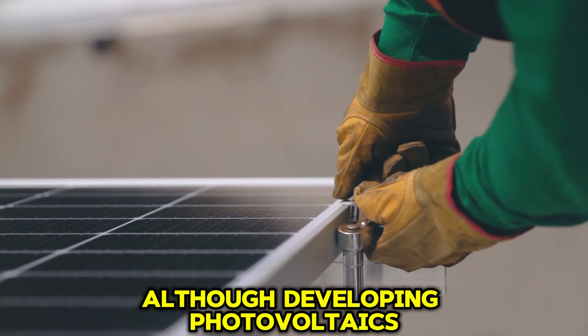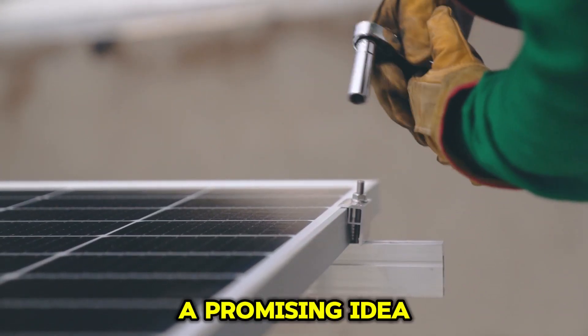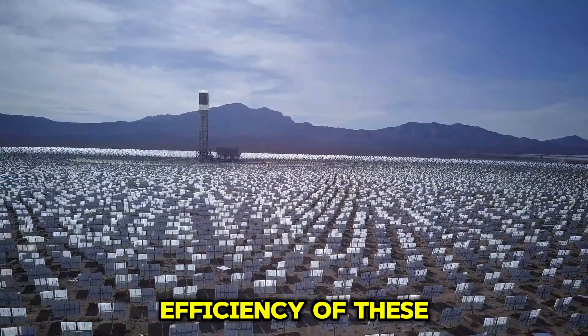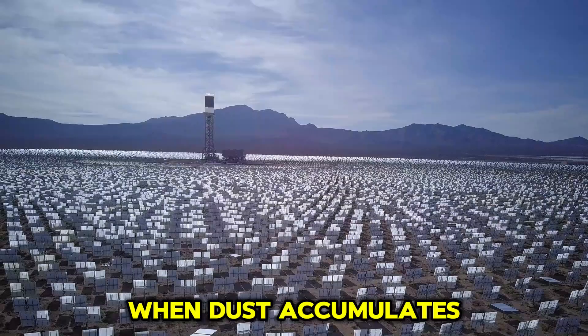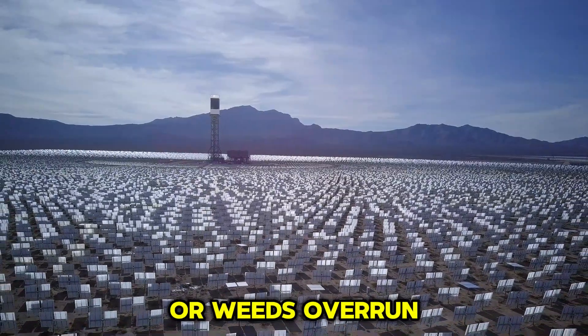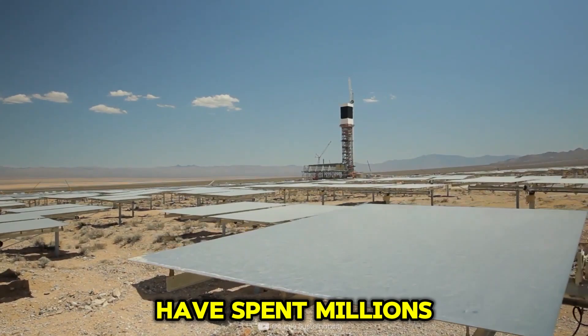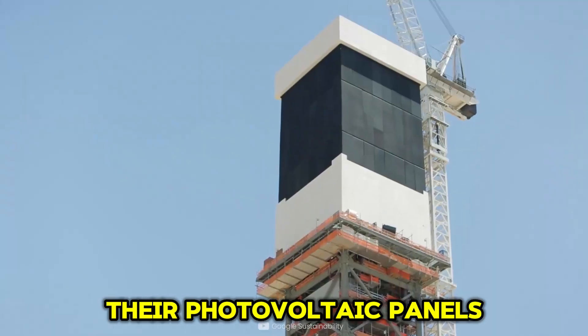Although developing photovoltaics in deserts is a promising idea, it faces significant challenges. The power generation efficiency of these panels decreases when dust accumulates or weeds overrun the area. Over the past decade, some countries have spent millions annually to maintain their photovoltaic panels.